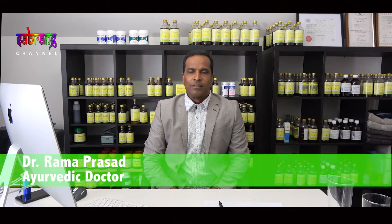Hi, welcome back to another episode of Holistic Wellness. My name is Dr. Rama Prasad. I practice Ayurveda in Australia for the last 21 years, studied in India. Today's topic is using Ayurvedic nutrition to reverse age and remove diseases.